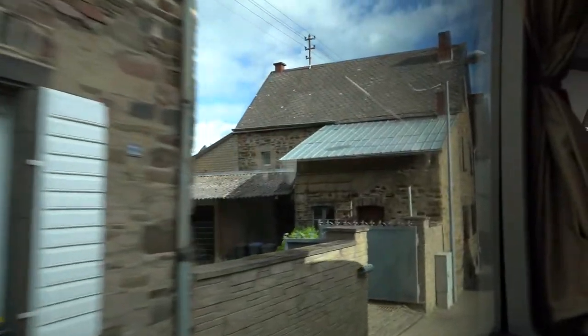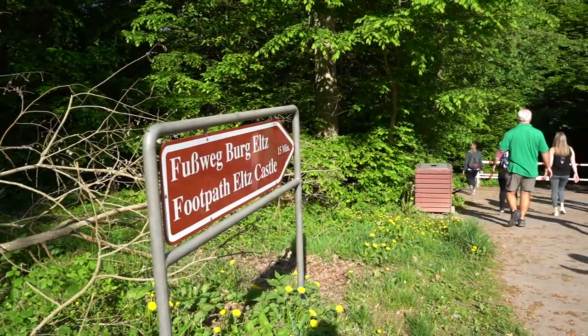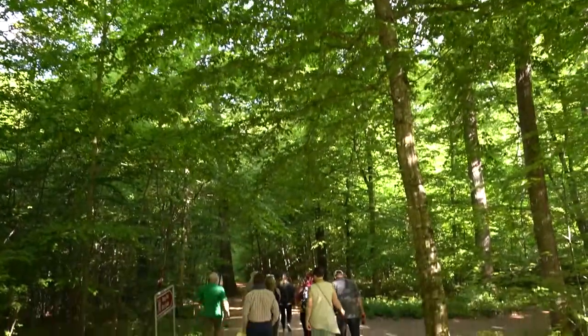The first roses are coming out — next month, June, is the month of strawberries. We are off the bus and we do have a little bit of a hike to get to Eltz Castle, but I'm so excited because this is the castle that the Disney castles are based off of, so this is going to be an incredible day.